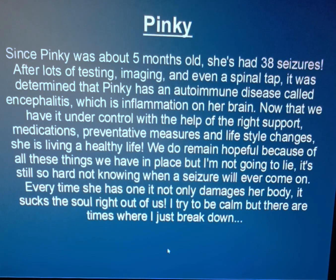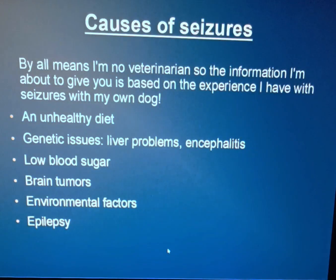I just need a minute, I'm sorry. So we'll get into the causes of seizures. By all means, I'm no veterinarian, so the information I'm about to give you is based on the experience I have with seizures with my own dog. These are things that could be a possible cause for your dog's seizures: an unhealthy diet, genetic issues, liver problems, and encephalitis, which is what Pinky has. Low blood sugar, brain tumors, environmental factors, and epilepsy, which is just a general diagnosis when they can't find anything else. You want to get all these things checked out to determine what it could be.